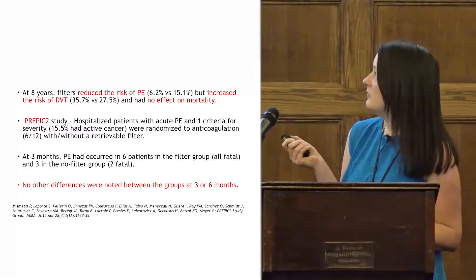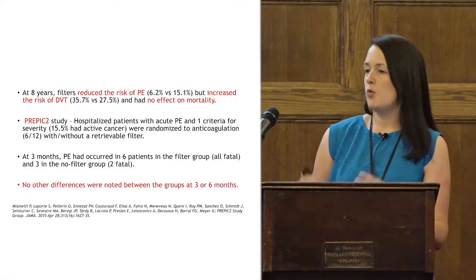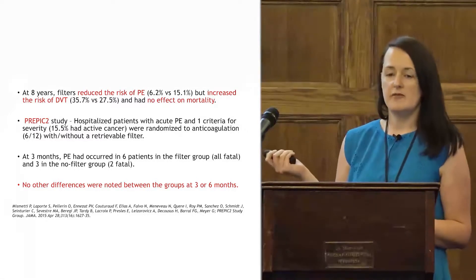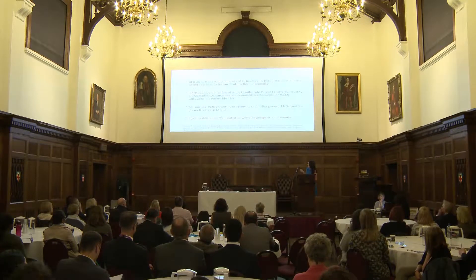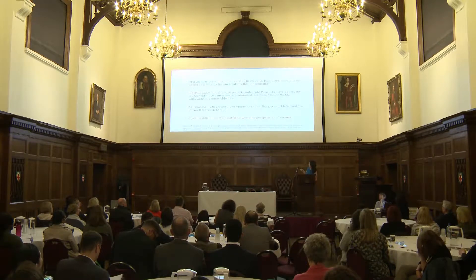PREPIC2 was a follow-up study looking at hospitalised patients with PE who had to have one high-risk feature; in 15.5% of patients that high-risk feature was active cancer. They were randomised to anticoagulation with or without a filter for six months. At three months, PE had occurred in six patients in the filter group and all were fatal. There were also PEs in the no-filter group, and there were no other differences between groups.